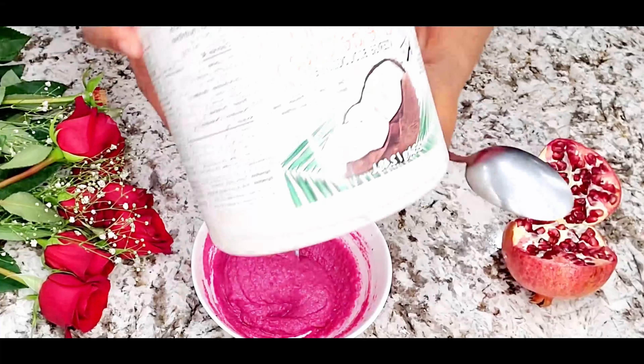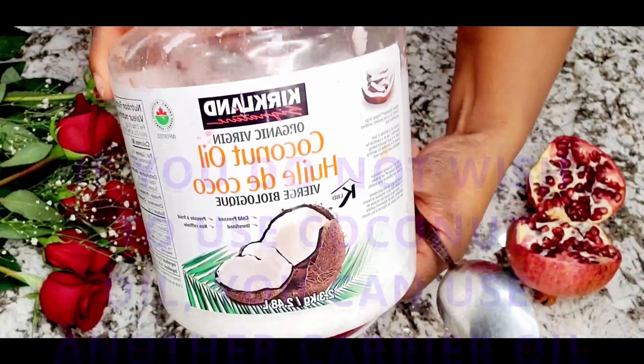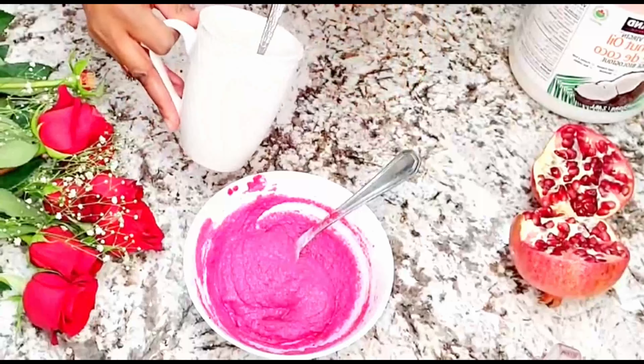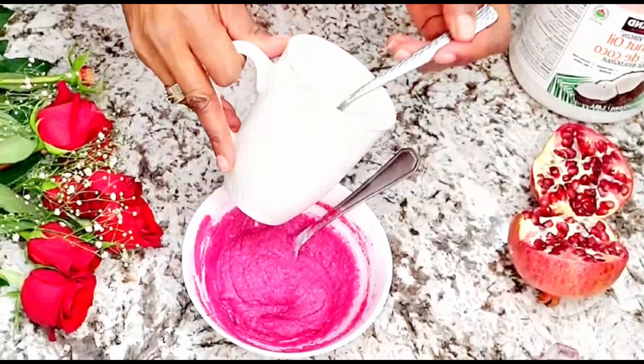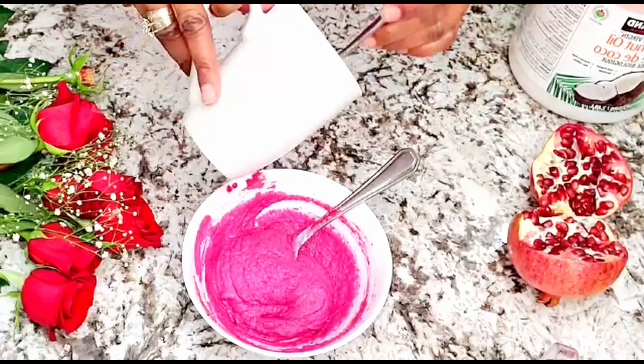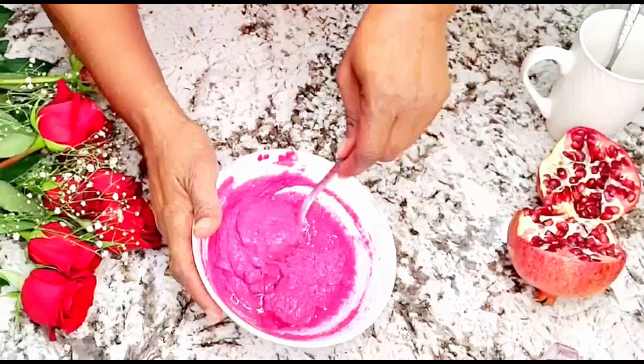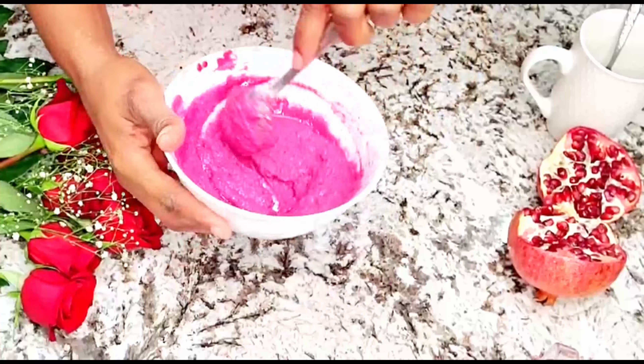We're going to be using organic coconut oil, but if you don't have organic, go ahead and use regular. You can put it in the microwave for about 30 seconds to get a liquefied version. We're adding approximately one teaspoon of the coconut oil. All we have to do is mix this really, really well. Now our amazing mask, packed with fresh enzymes and antioxidants, is going to give your skin that amazing boost of collagen — it's going to plump and hydrate your skin. Come on, I'm going to show you how to apply it and get that amazing beautiful glow.